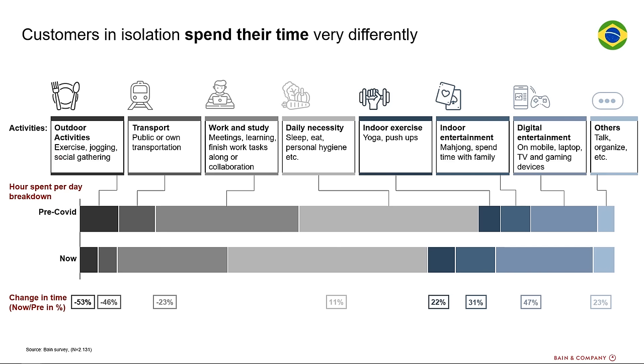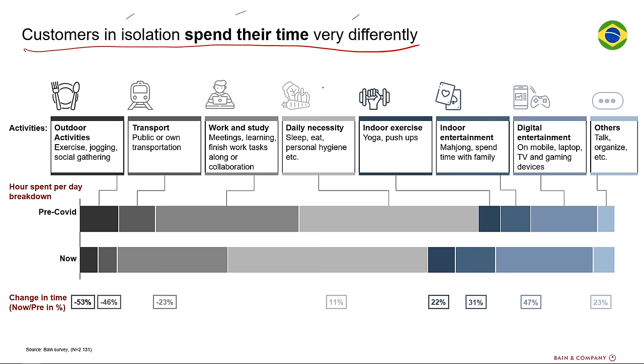This first slide is from a presentation all about digital solutions in a post-COVID world. The title says customers in isolation spend their time very differently. What it's talking about is what life looked like pre-COVID and what it looks like now. So for example, with outdoor activities pre-COVID, people would spend this much of their day and post-COVID they spend this much — a decrease of 53%. There's lots to like about this slide. One of them is this short title, straight to the point. It's good to put a descriptive title on your slide, but sometimes people get carried away and put more than they need to. Short and to the point, I really like it.